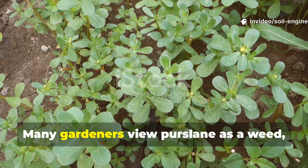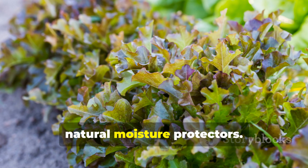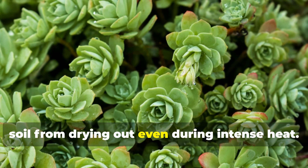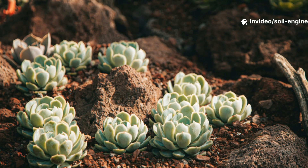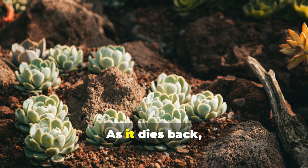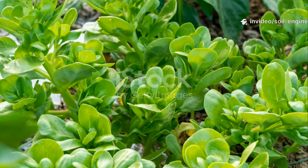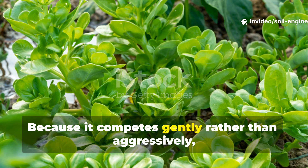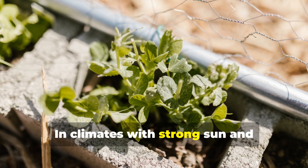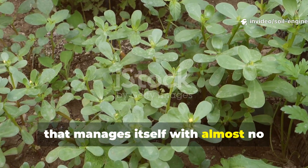Finally, there is purslane. Many gardeners view purslane as a weed, but those who understand its traits use it intentionally as one of the best natural moisture protectors. Purslane grows low and thick, forming a fleshy barrier that prevents soil from drying out even during intense heat. It thrives in tough conditions, needs little water, and reseeds effortlessly. As it dies back, purslane leaves behind a thin but effective residue that nourishes the soil. Because it competes gently rather than aggressively, it coexists well with larger crops while protecting the soil beneath them. In climates with strong sun and inconsistent rain, purslane becomes a reliable living mulch that manages itself with almost no gardener involvement.